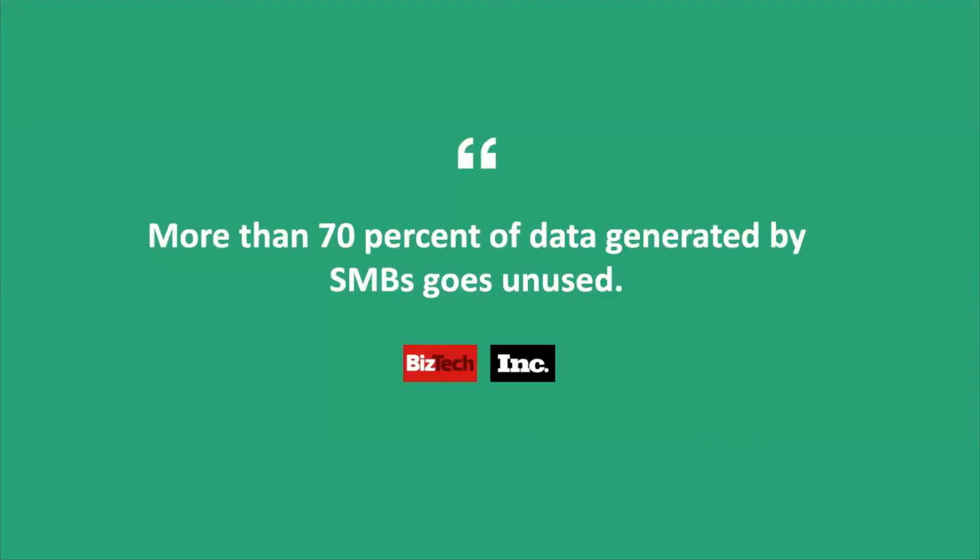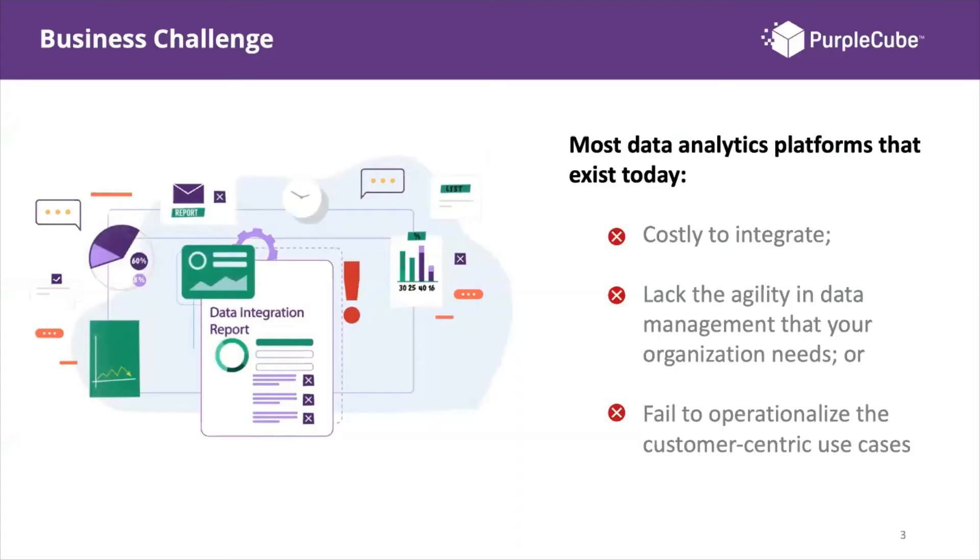The reason we're here today is to talk about the SMB market. An interesting statistic from BizTech and Inc.com: more than 70% of data generated by SMBs goes unused. That is a significant amount of data not being utilized, and there are a lot of contributing factors to this.